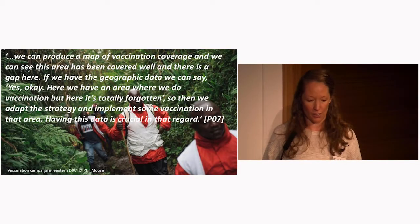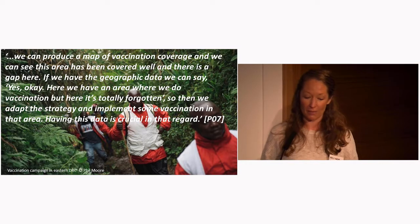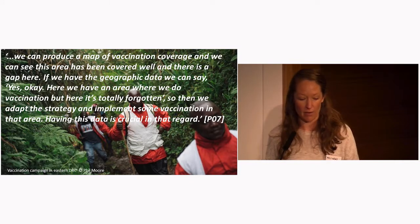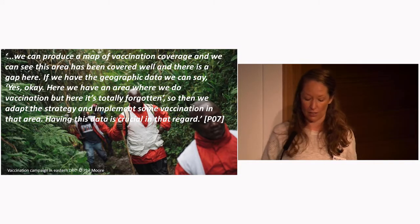One participant talking about vaccination coverage said: "We can produce a map of vaccination coverage and we can see that this area has been covered well and there is a gap here. If we have the geographical data, we can say, yes, here we have an area where we do vaccination, but here it's totally forgotten. So then we can adapt the strategy and implement some vaccination in that area." In this way, it was seen to be influencing the organisation of activities.